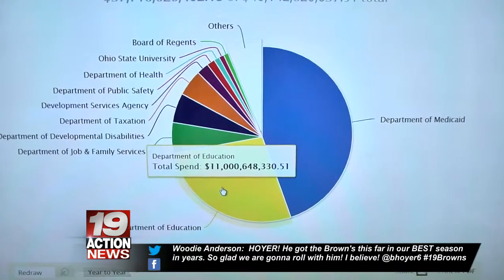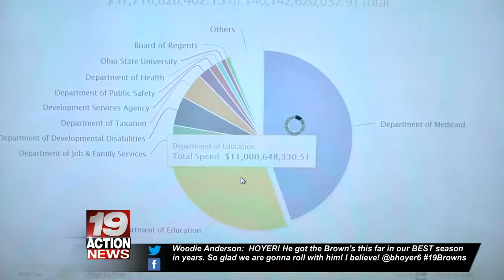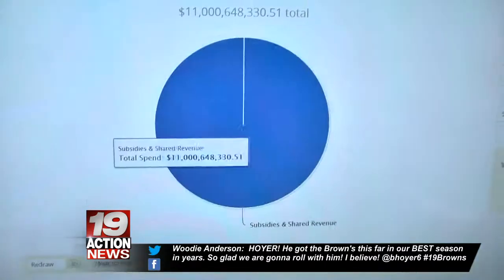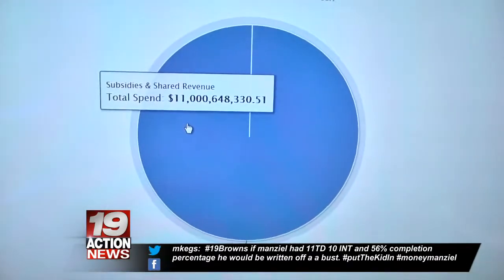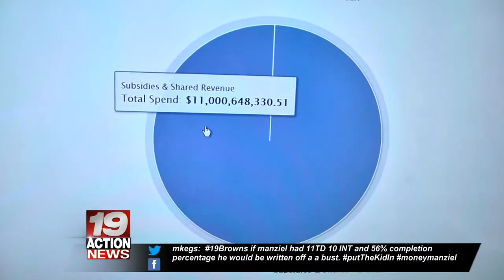The Department of Education gets another billion. And you can click and keep clicking — I'm going to click on Department of Education. It shows you where they spend it, and once it gets to the local level, they break it down even further.